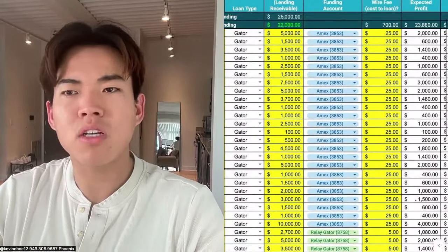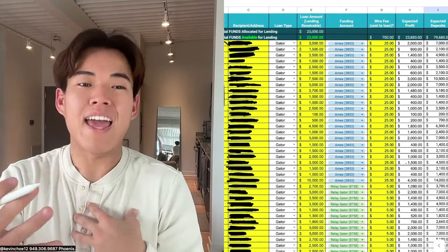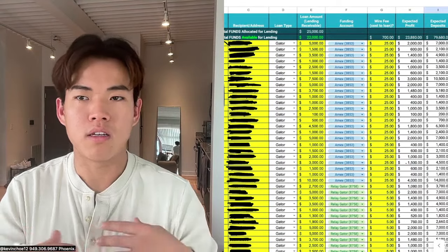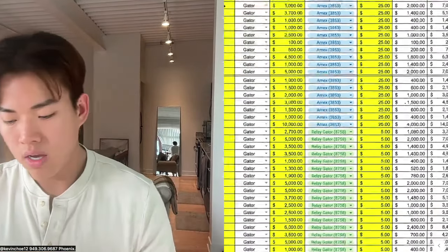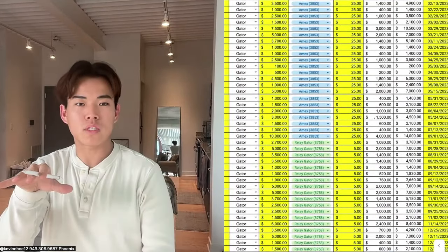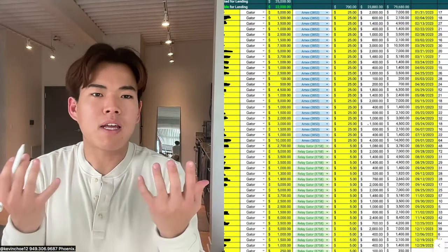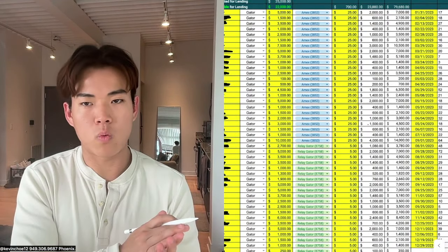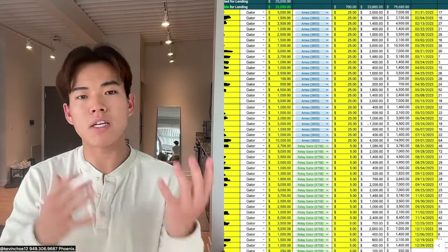I also track how much it cost me to wire the money, because those things add up. I used to use American Express and it was $25 to wire every single time. But halfway through the year I switched my bank to Relay so my wire fee is only $5, saving me 80% of that cost. In a Gator Lending business, the wire fee is really about all the overhead you have.